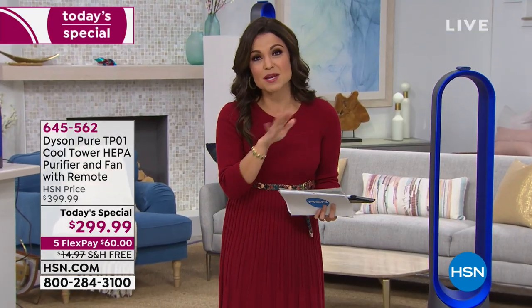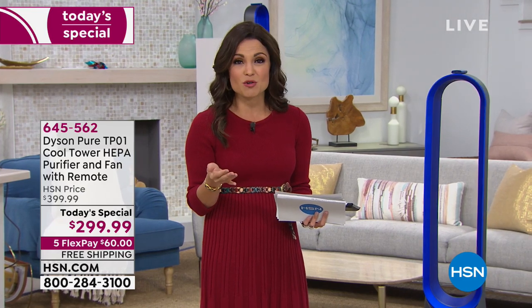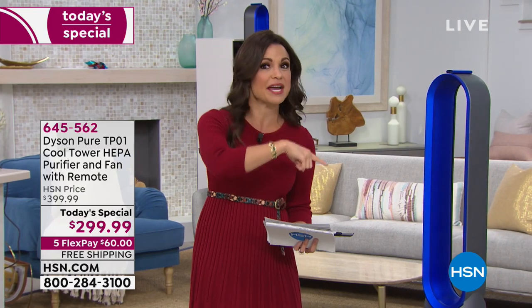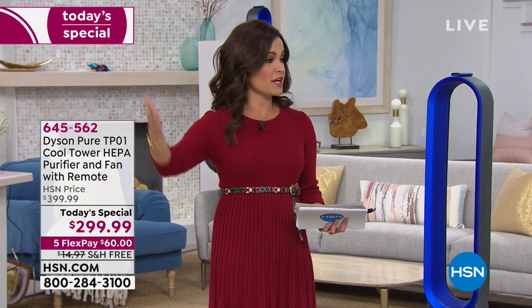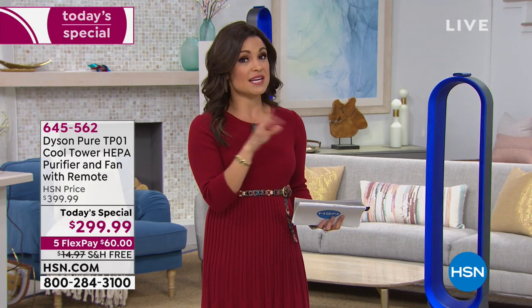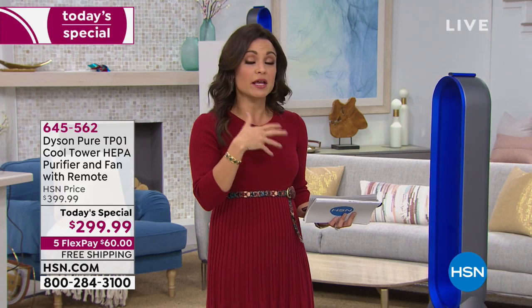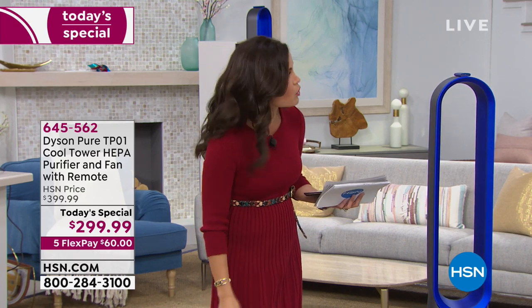And there's FlexPay — for everybody shopping. It breaks up your payments over time with no interest, and you get your items right away. In this case, $60 per payment. We ship it to you free, and you have 30 days to try it out — see if you can smell and feel that difference, especially if someone in your home is sensitive to pollutants. If you're not happy, you can send it back.